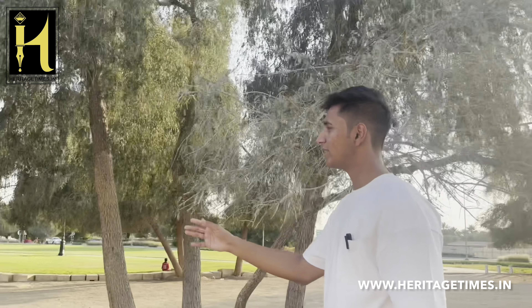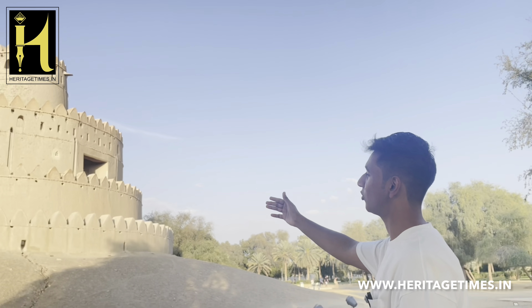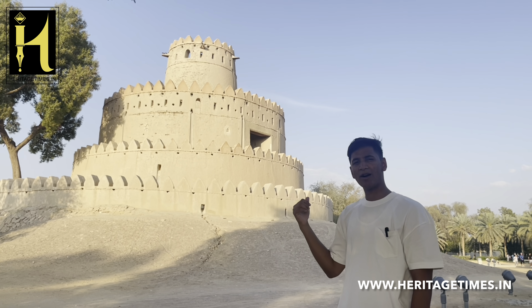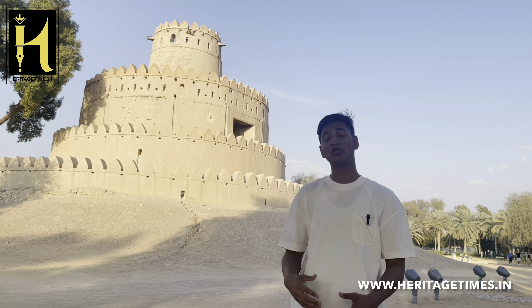This is the mosque of the Al-Jahili Fort. It was built right around the time during the construction of the fort itself. As you can see over here, you can view the watchtower from outside of the fort. Up till 1971, before the creation of the new barracks, the army used to live over here. And after that, when the new barracks were constructed, the army started moving out.